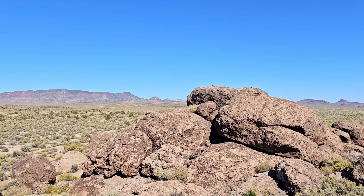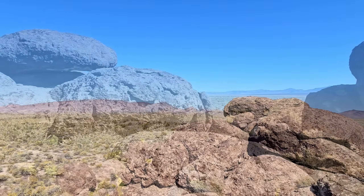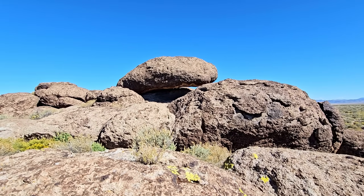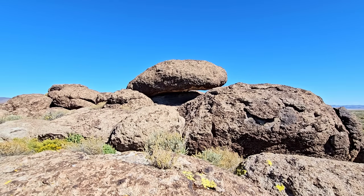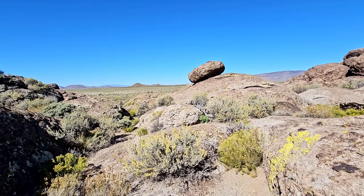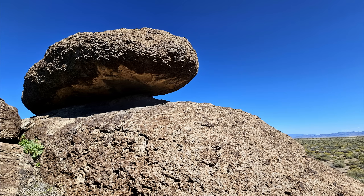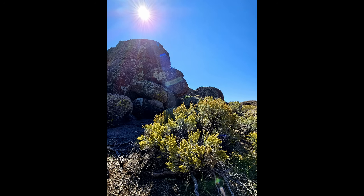We're supposed to be joining up with Highway 93, the Great Basin Highway, somewhere out that way. There's that rock from the road — the dirt road. It looks like a balancing rock, but kind of not. Let's see if I can get up there.